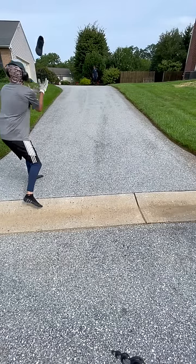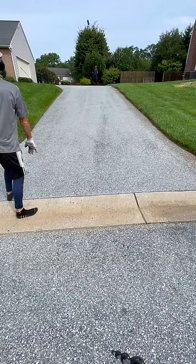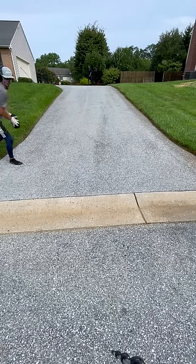So what we do when we come out is we'll wire brush any dirt spots, we'll weed whack the edges, and then we'll blow your driveway off.